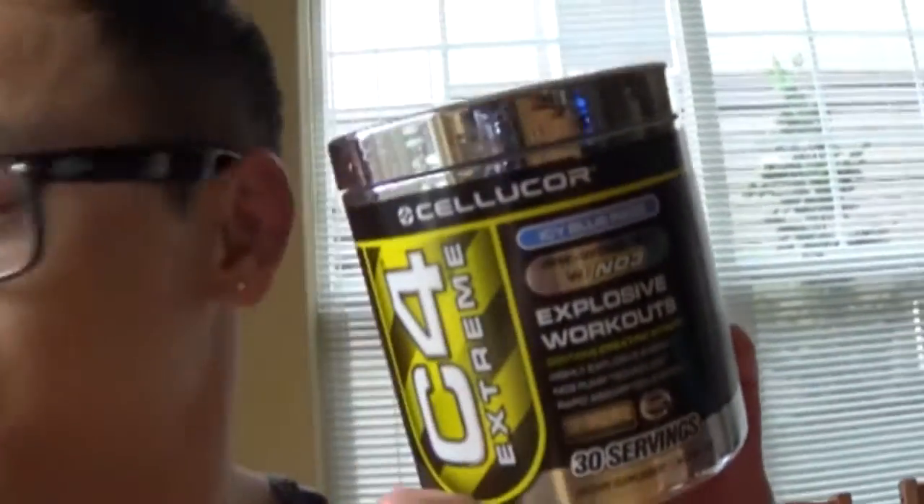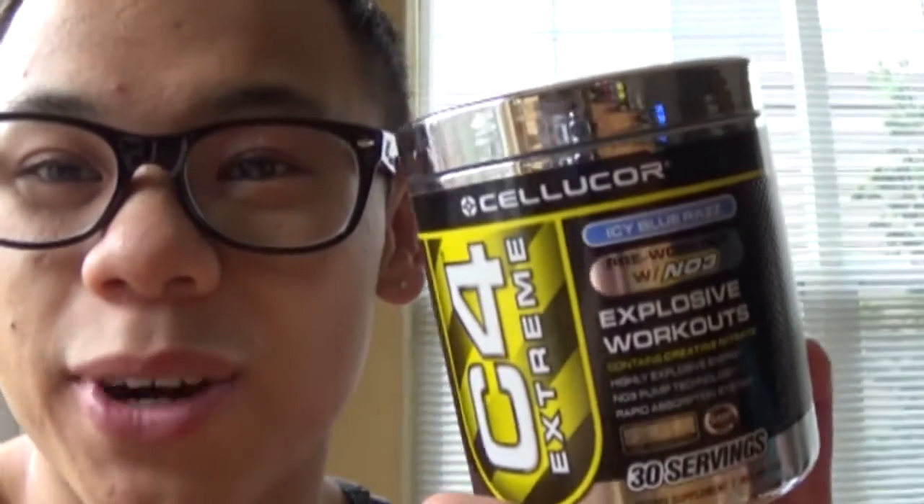Today I'm going to try out this new Cellucor C4 flavor. I've been drinking the green apple and I actually stopped drinking it for about a week because I was taking the fat burner, the MTS Drop Factor, and I didn't want to get too much caffeine in me. But today I decided to not take the fat burner at my normal dosage, and I'm going to switch to the Cellucor C4 Icy Blue Razz flavor.